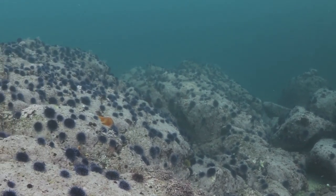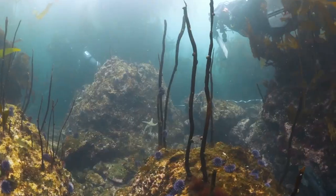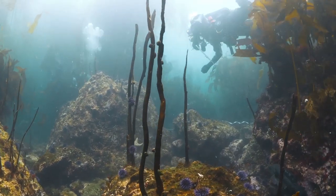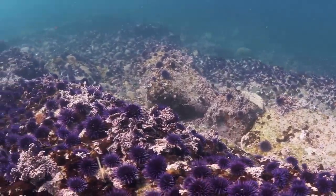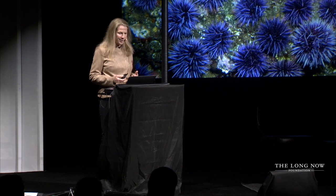These are the bulb kelp, the ones that should be like a forest. And these urchin barrens are terrifying, particularly because they can last for up to 50 years — they just go dormant. It's a crazy, horrible situation.